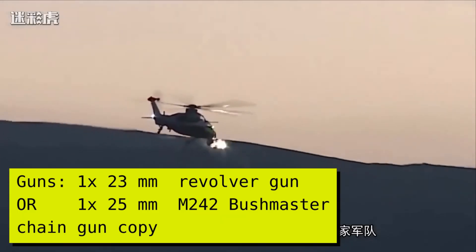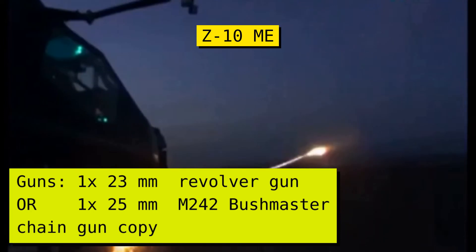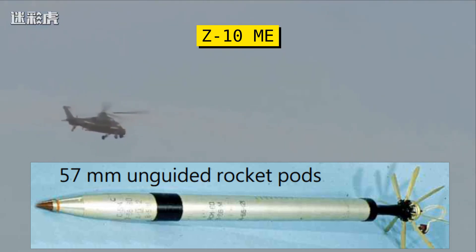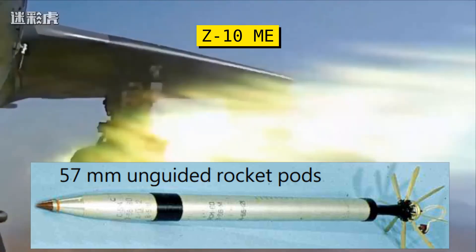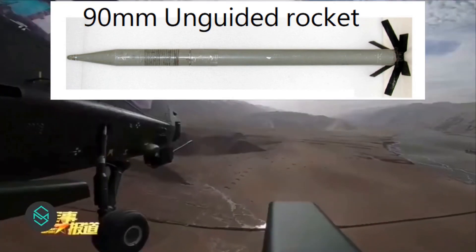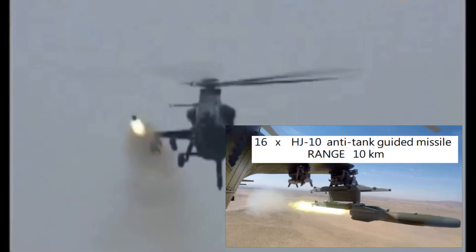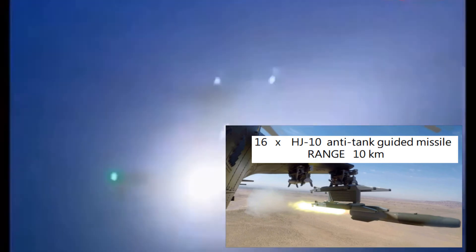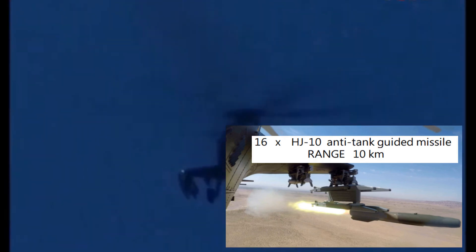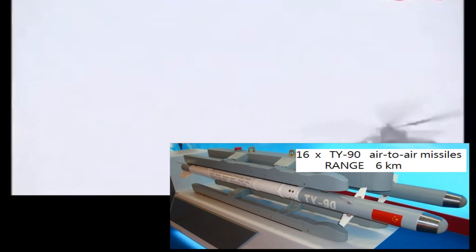The Z-10 can be armed with a wide variety of weaponry. The stub wings have two hard points each for a total of four, with each hard point able to carry up to four missiles, for a total of up to 16. Due to its modular design concept and adoption of the Chinese GJV-289A standard — the Chinese equivalent of MIL-STD-1553B data bus architecture — the Z-10 can adopt weaponry of both Soviet and Western origin. Offensive weaponry consists of machine guns, cannons, rockets, and missiles.